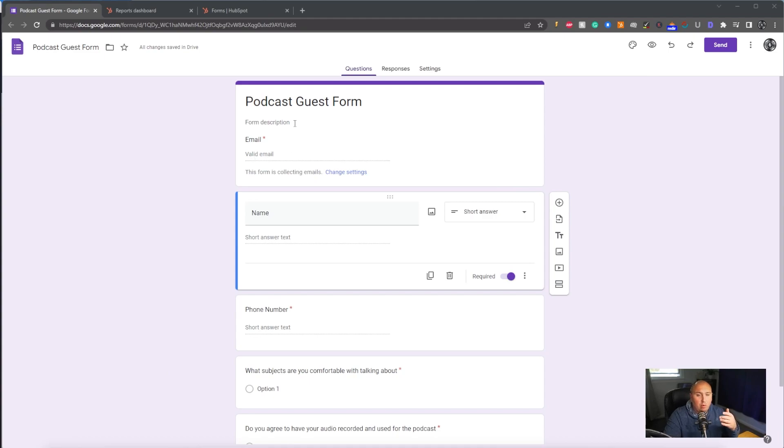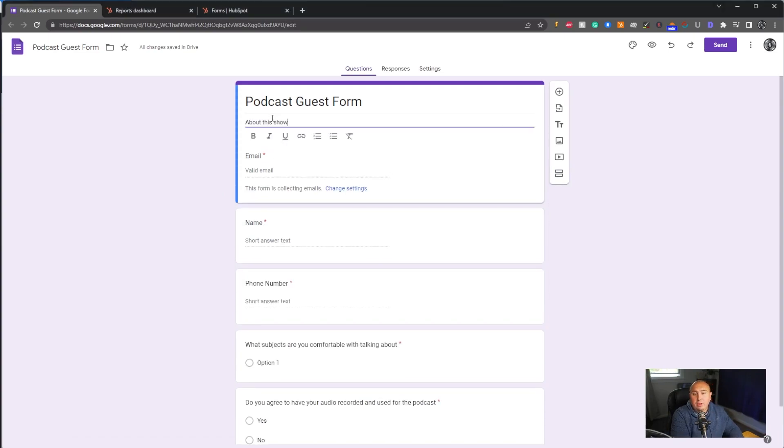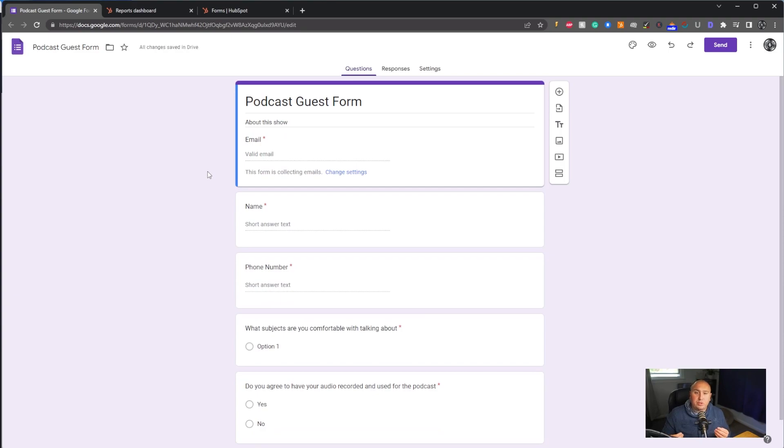Typically when I build out a podcast form, I would put in a little bit about the show. The reason is so that when somebody goes to this form, they get information they probably want to know. When you're sending this form out to people, they're going to ask what your show is — tell them about it and if they're interested, have them fill out this form. The reason you have them fill it out is purely to start weeding out people that aren't going to be a good fit. If they're not willing to give you a name, phone number, and email address, they're probably not going to be a good fit.